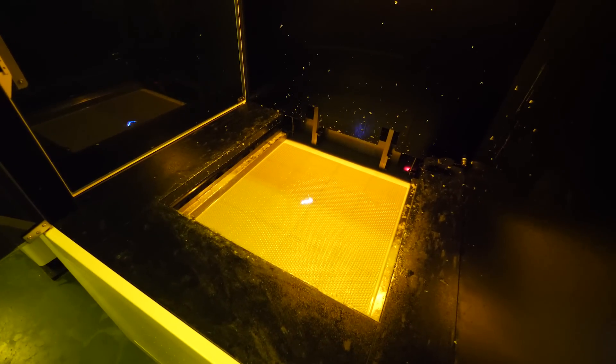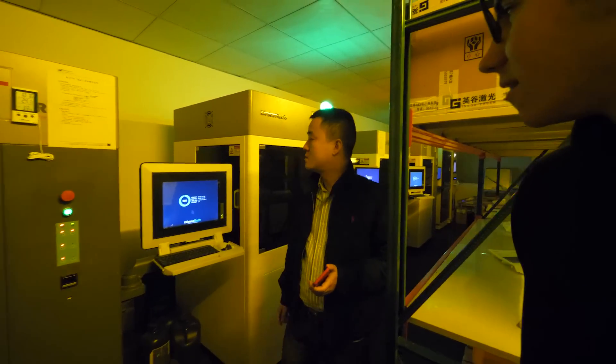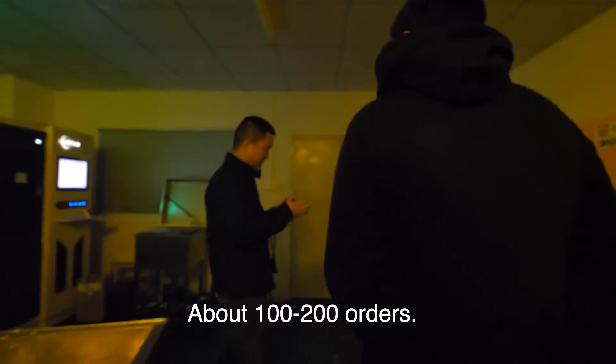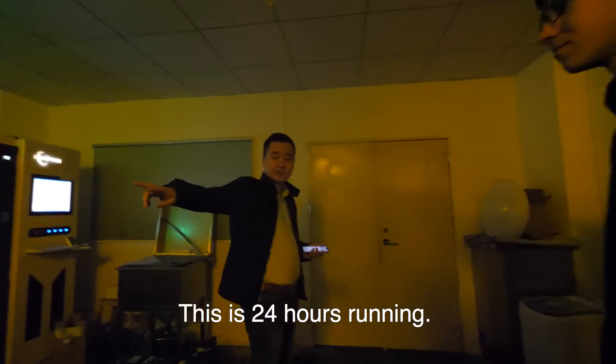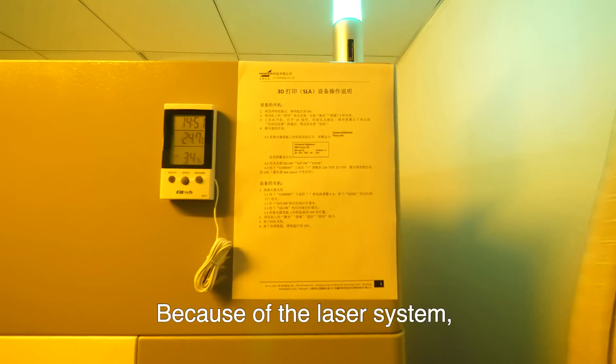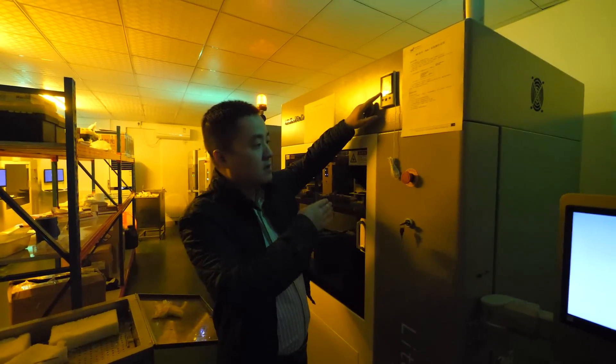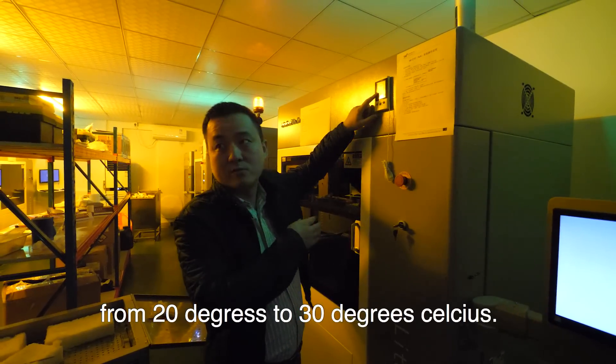It might be printing this — we sent an order for 55 pieces of this yesterday. How much does one of these machines cost? About $50,000. How many parts per day? 500 to 200 orders. This runs 24 hours. Because of the laser system, we control the temperature from 20 to 30 degrees.